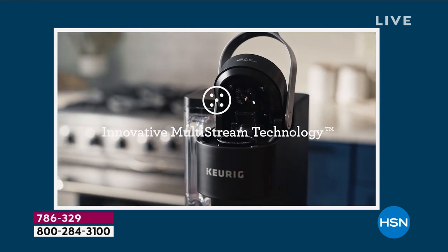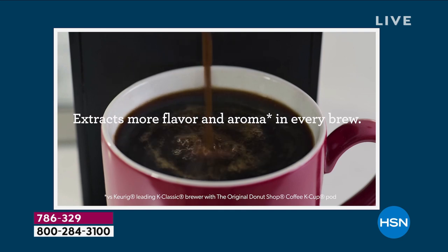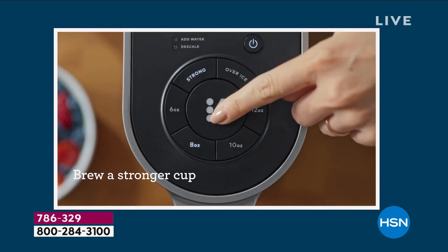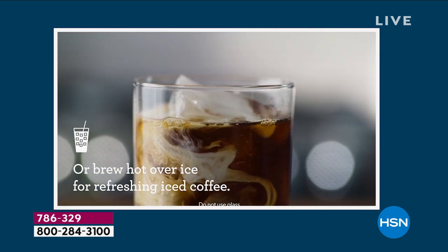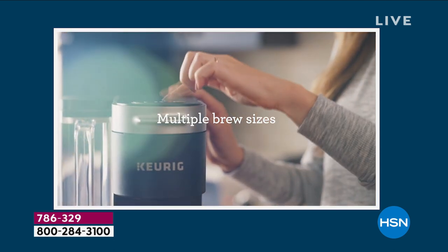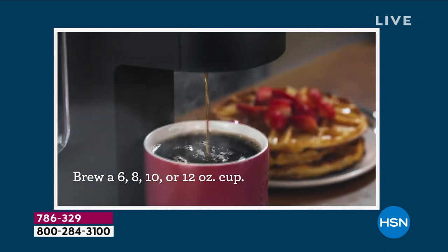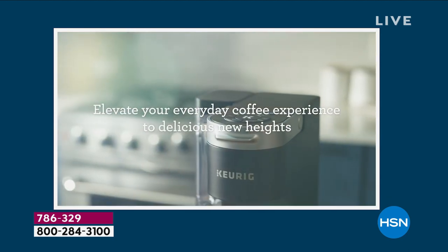What you're getting here today is the lowest price we've found on the K Supreme — we're sending 72 cups of coffee and the My K-Cup. Enjoy that brew heading into spring and summer entertaining, having friends over, Mother's Day gifts, graduation gifts, or housewarming gifts. This is something everybody can appreciate. In seconds you're going to have that fresh cup at your convenience. 786-329 is your item number.